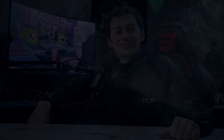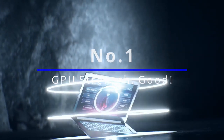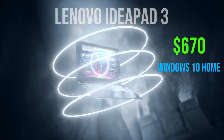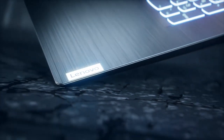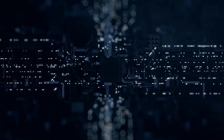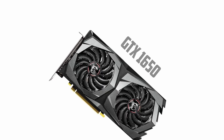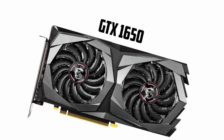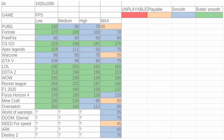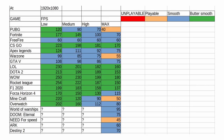Coming up first is the cheapest option in the list: the Lenovo IdeaPad 3 gaming laptop, currently at around $670 with Windows 10 Home or around $740 with Windows 11. This laptop is extremely cheap for what it provides — with an AMD Ryzen 5 5600 CPU and a GTX 1650 GPU, you are going to be able to have a great time. Here is a list of all the games, settings, and FPS you will be able to play at.